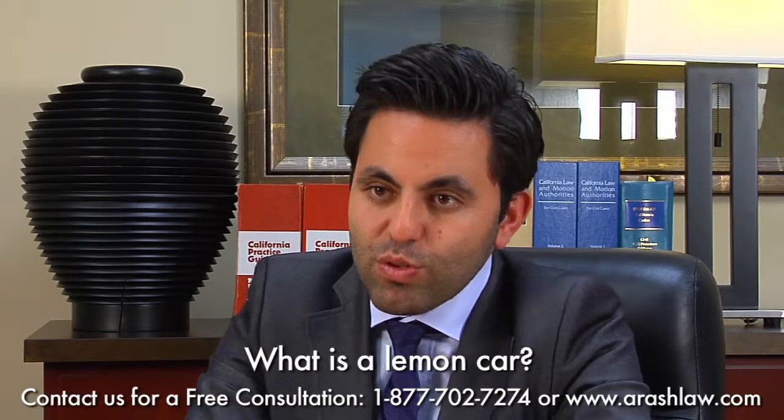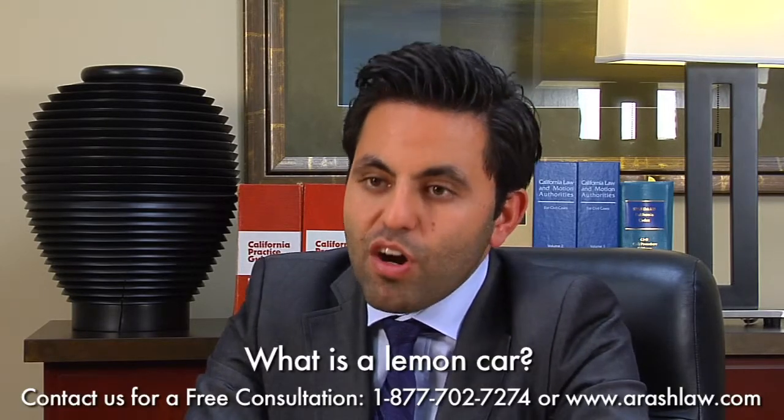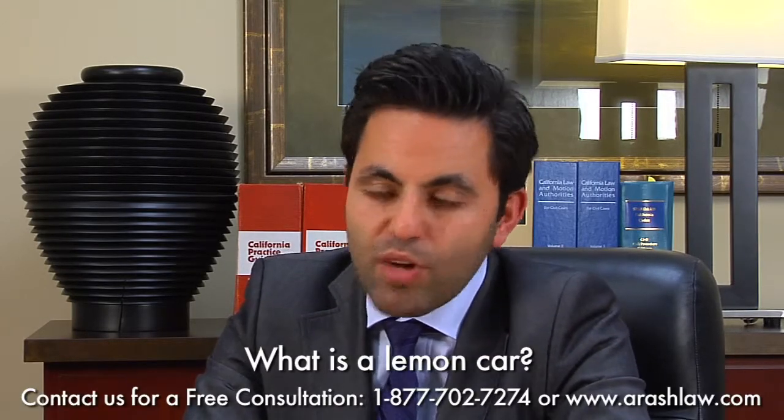If you have any lemon issues or you think your car may be a lemon, contact our office and we can give you a free consultation right over the phone.